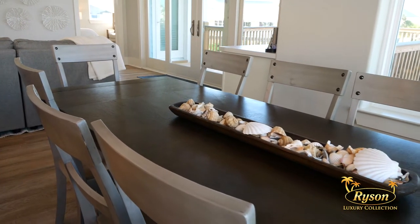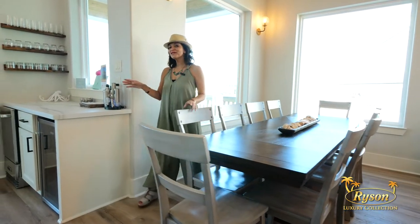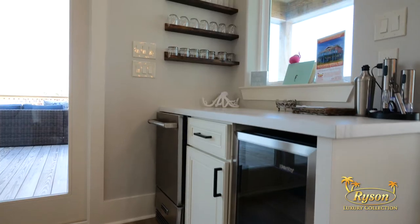This dining room table seats 10 — plus what a view! Right around this corner is a side beverage bar with an extra refrigerator and an ice maker.